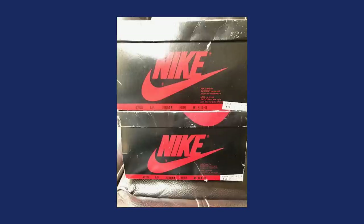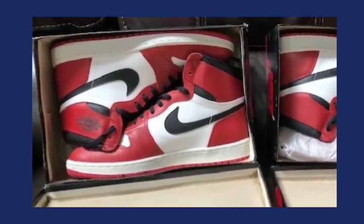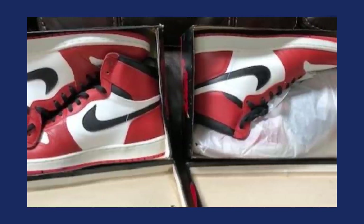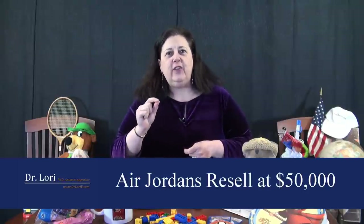In the box, never been worn. The original swoosh with the Air Jordan Wings logo on them, never been worn in the original box — that's mint in package. M-I-P, mint in package, that's what you're looking for. These 1985 sneakers were held by someone I met at a virtual appraisal event. He said his wife bought them for $50, figuring how could she lose? She couldn't lose — they're worth $50,000 for a $50 investment.